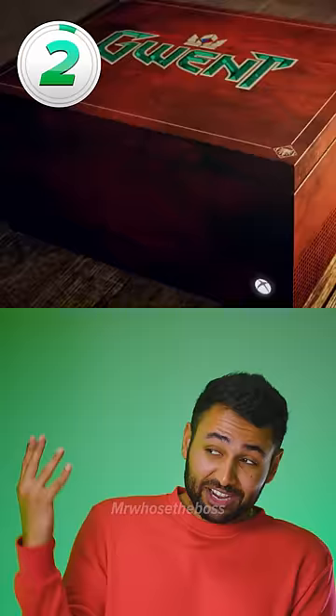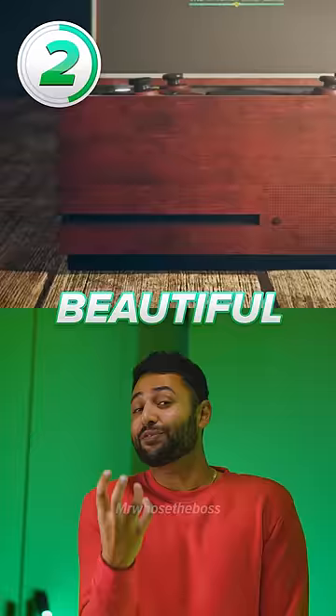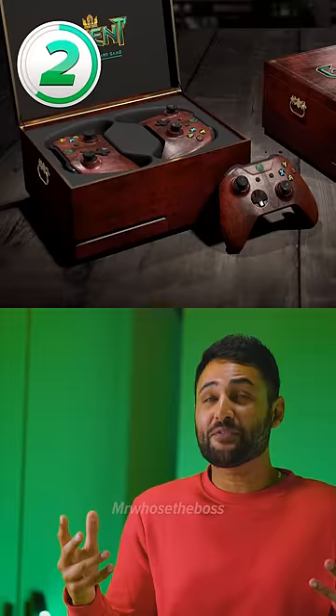Number 2 is actually awesome. This is the Gwent Edition Xbox, which is not just a beautiful wooden console in and of itself, but it also doubles as a storage compartment for two beautiful wooden controllers.